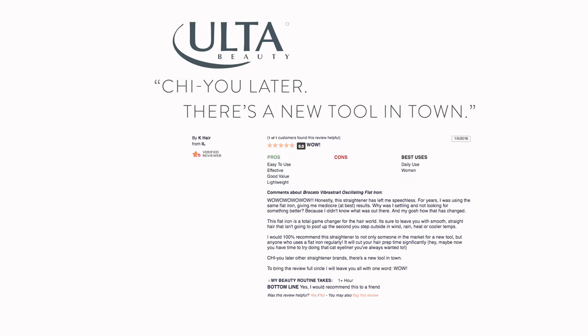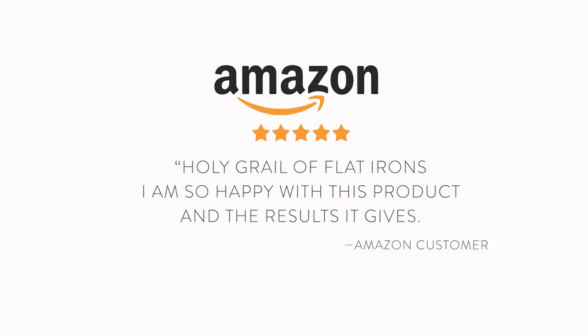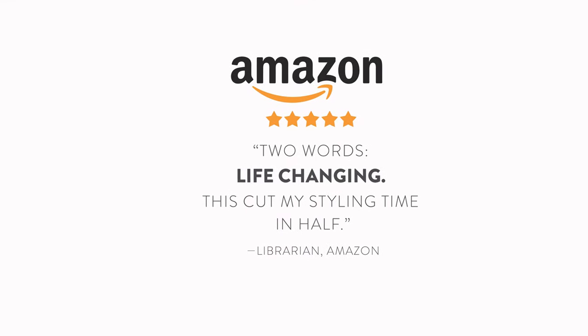There's a new tool in town. Holy grail of flat irons — I'm so happy with this product and the results it gives. Two words: life changing. This cut my styling time in half.